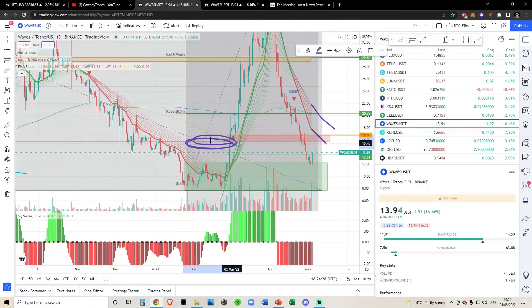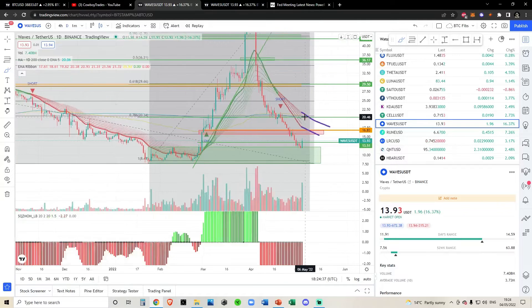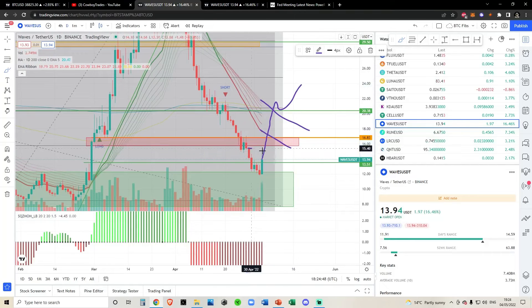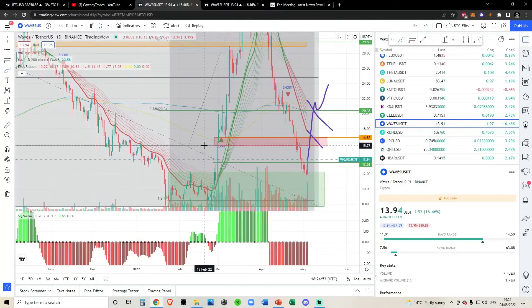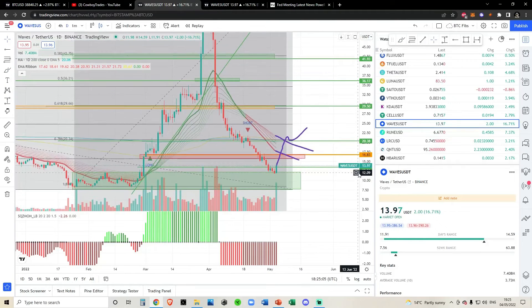I'd be conservative until you hop above at least your first Fibonacci. Bear in mind we've had a bounce and we're not even above your first Fibonacci — which won't come in until around $20. We're at $14 now. Personally, I'd want to see the 786 flip, the four-hourly moving average flip around this region, a break above the first fib, a break above the 786 Fibonacci, and you'd also need to be above your 200-day moving average and your daily EMA ribbons. Until that happens, I'm sitting on the sidelines.